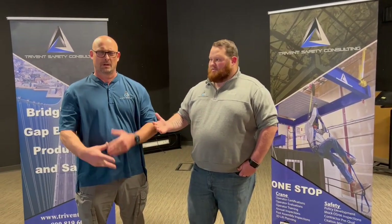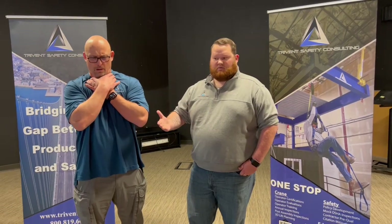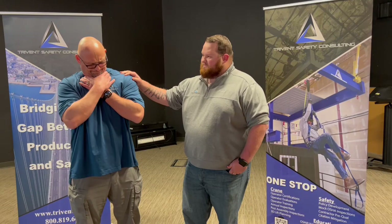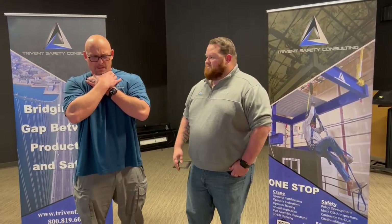First, we want to start off by asking them if they're choking and obtain consent to help them. 'Sir, you look like you're choking. My name is Thomas Newman, I'm CPR first aid certified. Can I help you?' When we obtain consent, now we are allowed to start helping the victim.